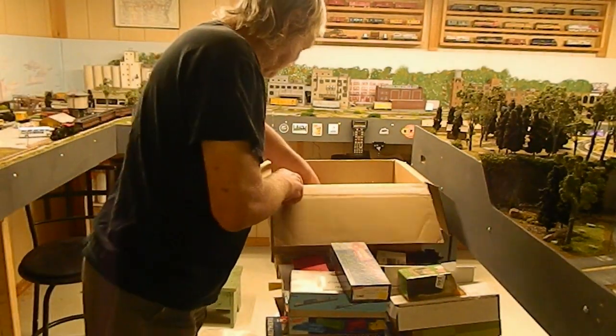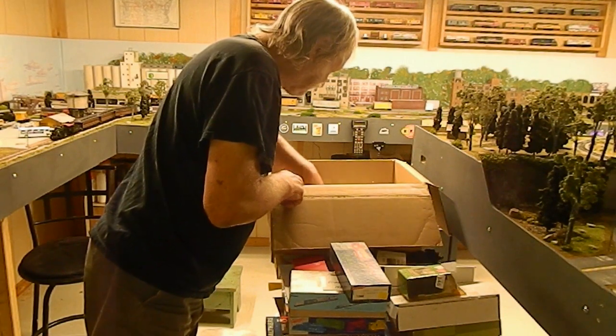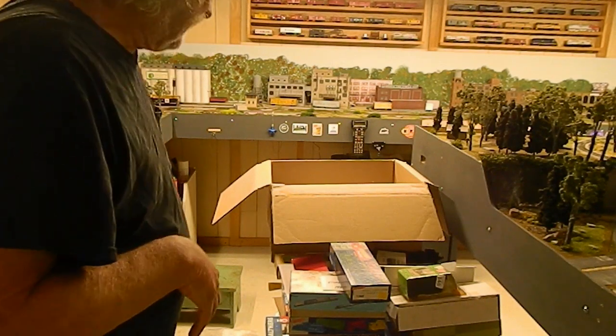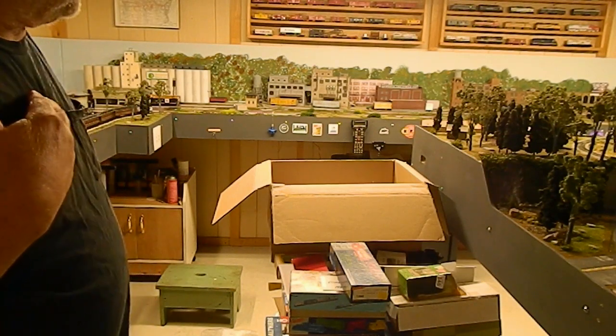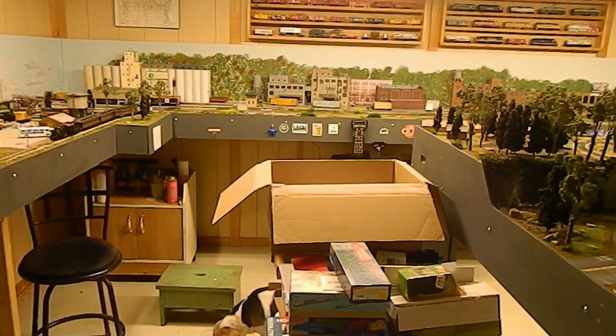Not a bad haul this time. More peanuts for Sparky — I have a bag started for him over in the corner, so we'll just add more to it. Now hang tight, let me grab the camera and we're going to do a quick shaky-cam of some of the new stickers I've gotten from people.